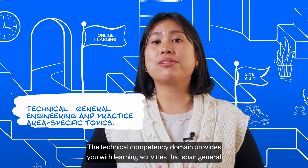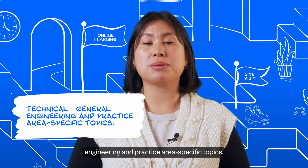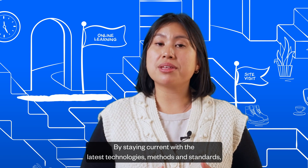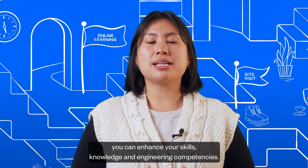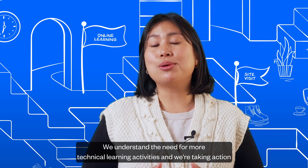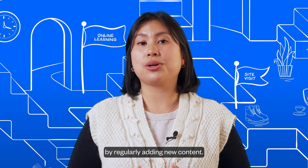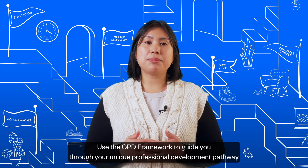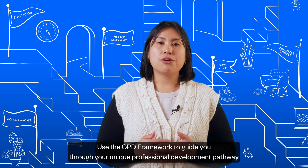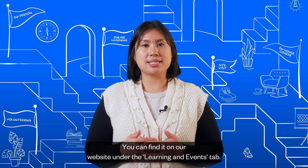The technical competency domain provides you with learning activities that span general engineering and practice area specific topics. By staying current with the latest technologies, methods, and standards, you can enhance your skills, knowledge, and engineering competencies. We understand the need for more technical learning activities, and we're taking action by regularly adding new content. Use the CPD Framework to guide you through your unique professional development pathway for where you're at in your career. You can find it on our website under the learning and events tab.